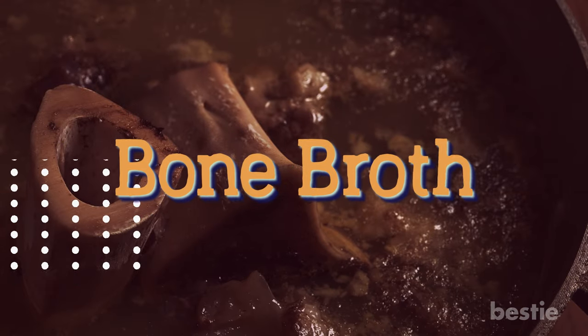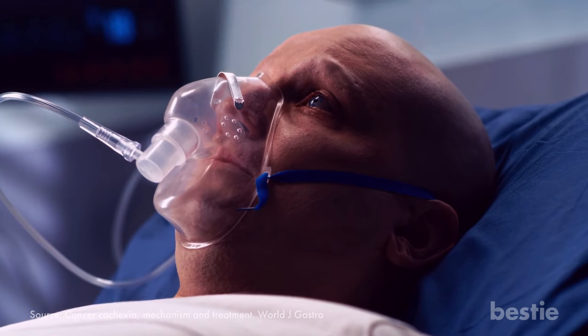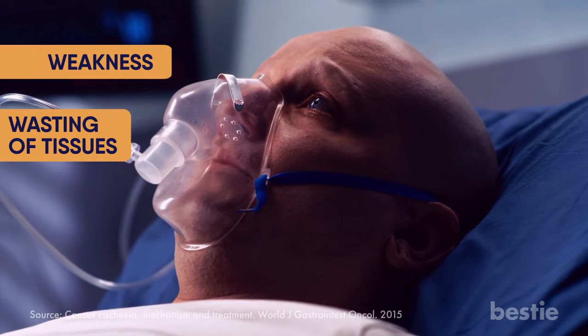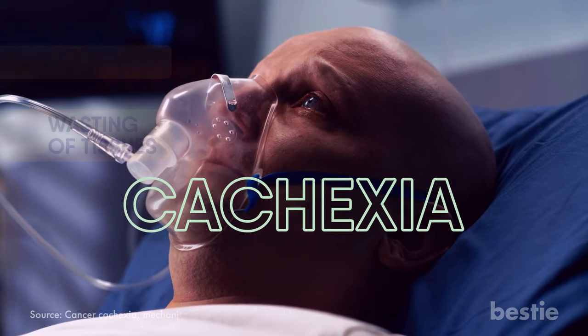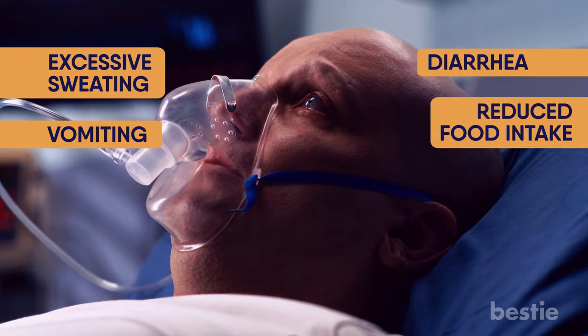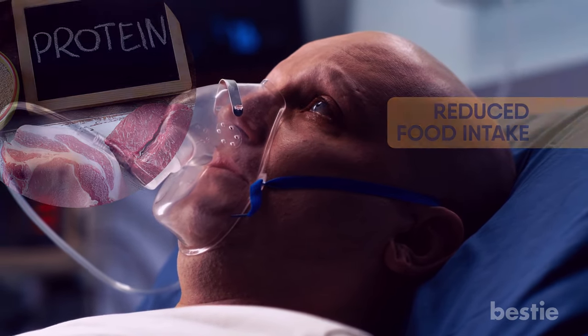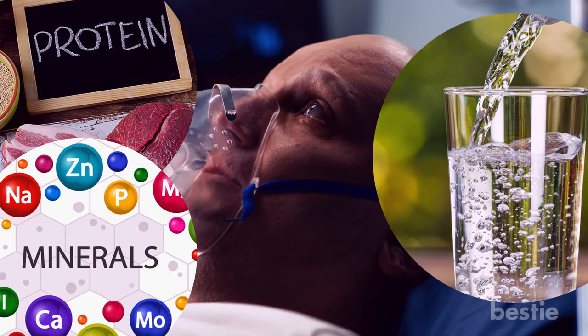Never skip bone broth. According to studies, one-third of cancer deaths are caused by weakness and wasting of tissues — this is called cachexia. Excessive sweating, vomiting, diarrhea, and reduced food intake cause an electrolyte imbalance. Your body needs proteins, water, and minerals to bounce back to its healthy state.